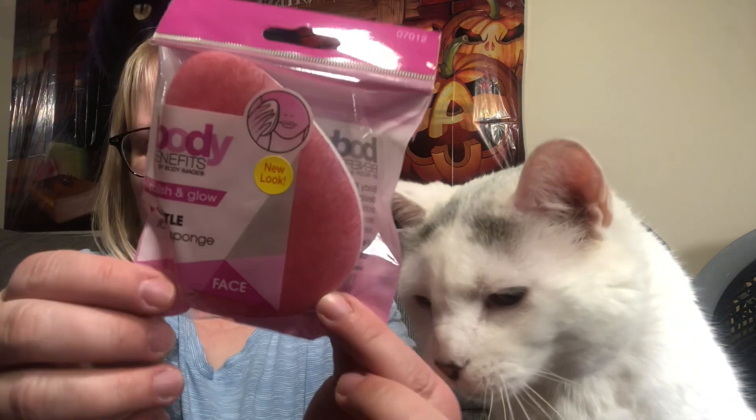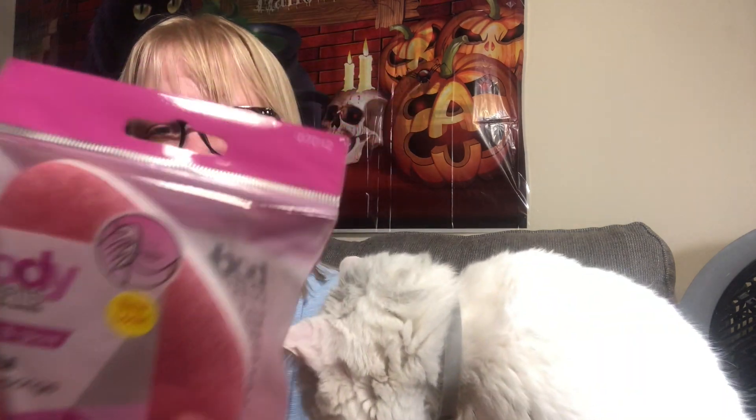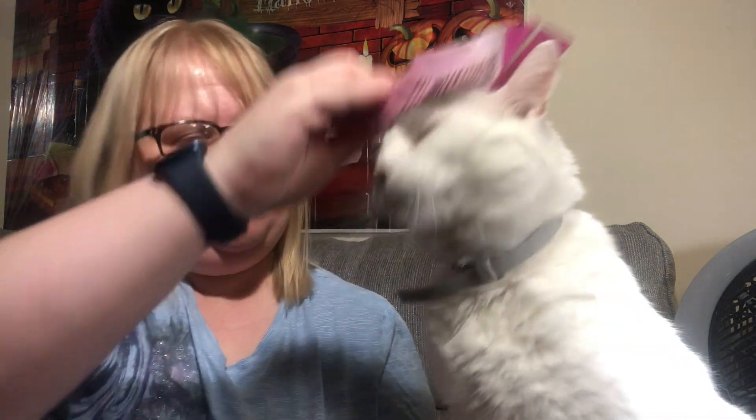I did find these Body Benefits Polish and Glow facial sponges — I thought that was a really cool find. I love name brand stuff. Those are really neat.